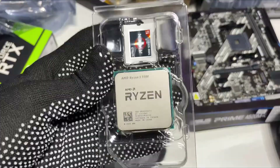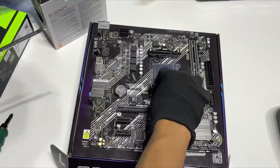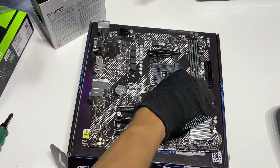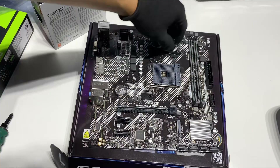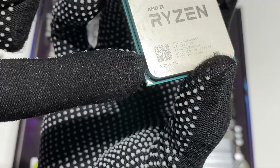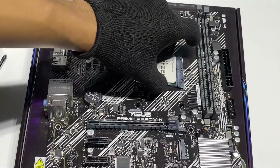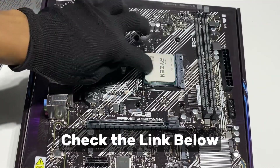Overall, the Ryzen 5 5500 is currently the best AMD CPU under $100, offering a perfect mix of performance, efficiency, and affordability. It's an excellent choice for budget gamers, casual content creators, and anyone looking for a cost-effective upgrade to their system. While it lacks integrated graphics and an upgrade path to AM5, its value in the budget segment is hard to beat. To find out the current price of this processor, check the link in the description box below.